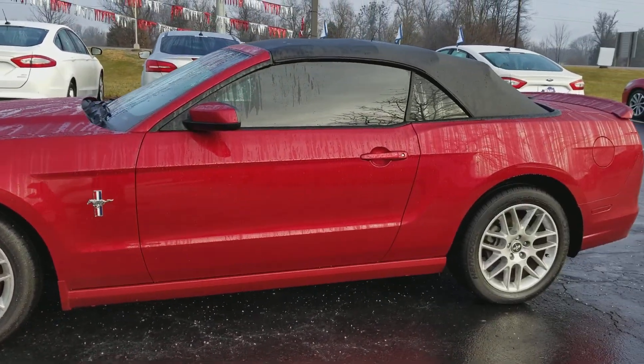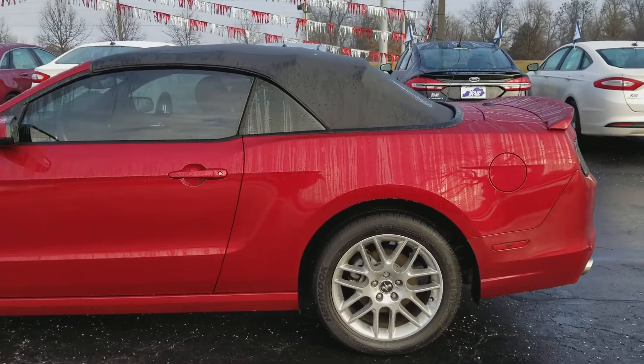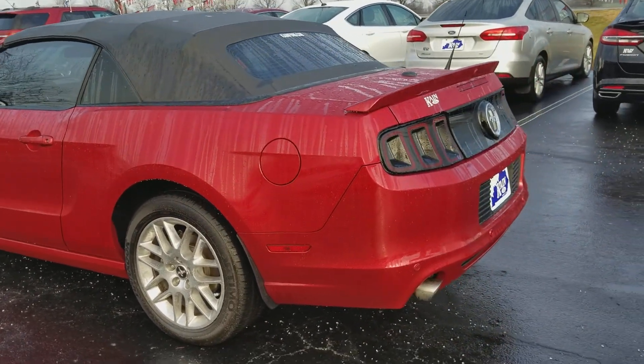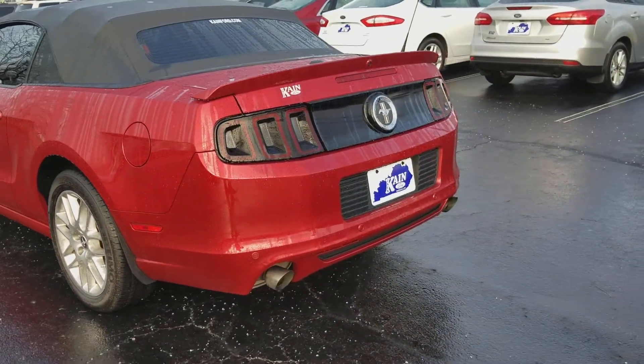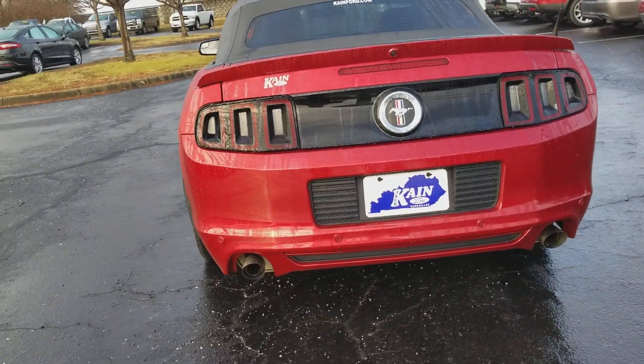He just got himself a new 2018 EcoBoost Mustang. And this is a 2013 V6 premium package with the special leather seat, shaker audio — very well taken care of and nicely equipped, and that's just the way he likes it.